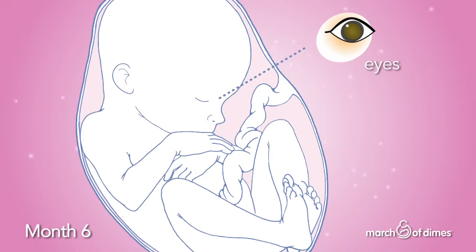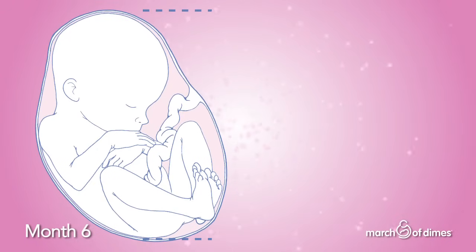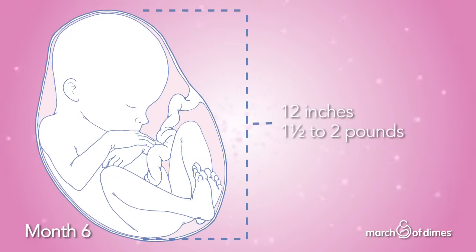Your baby's eyes are almost completely formed. Soon they can start to open and close. By the end of the sixth month, the baby is about 12 inches long and weighs one and a half to two pounds.